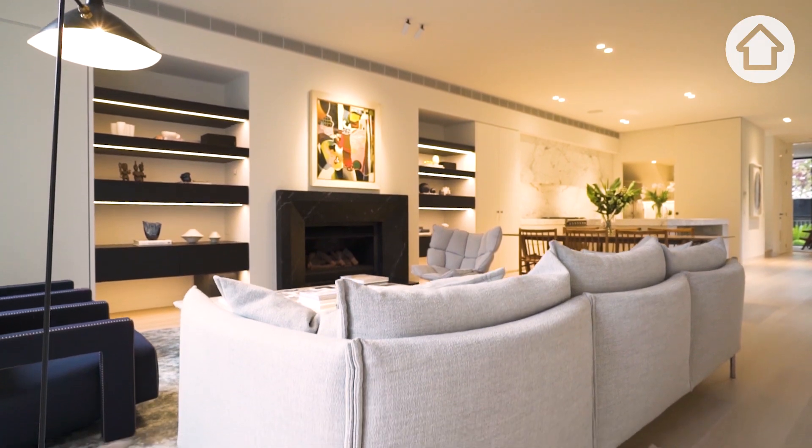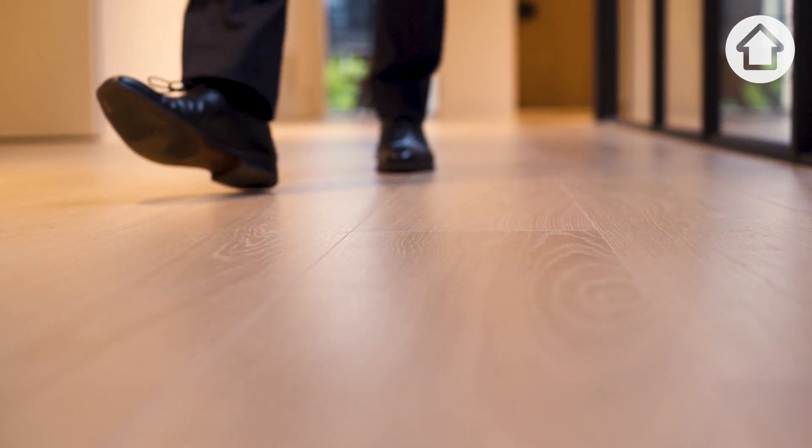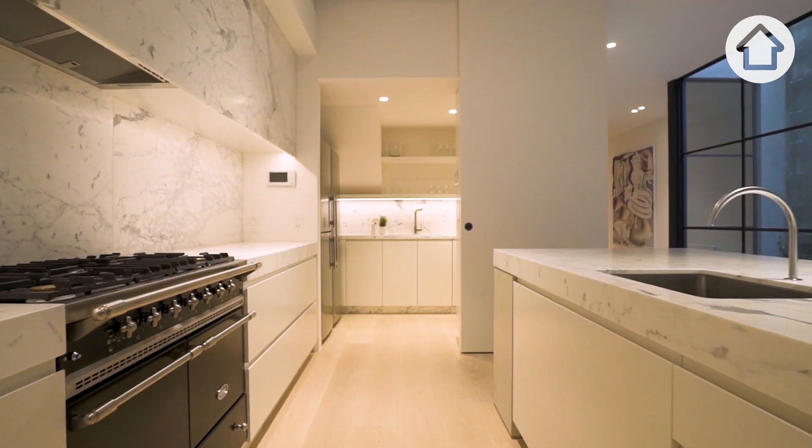It took over four years to be completed and it's a completely freestanding brick residence. Throughout the property we have Giordano oak floorboards manufactured in Italy, Carrara stone marble across the kitchen bench tops, and two-pack joinery throughout the kitchen and scullery.